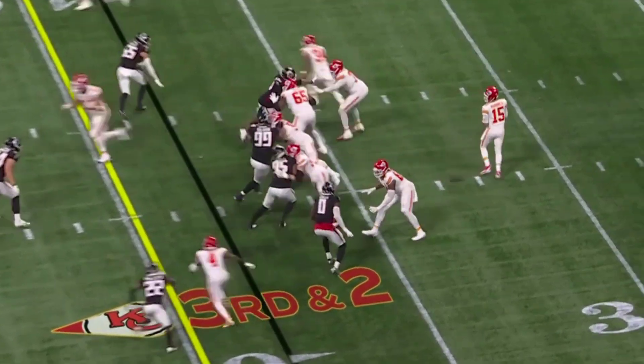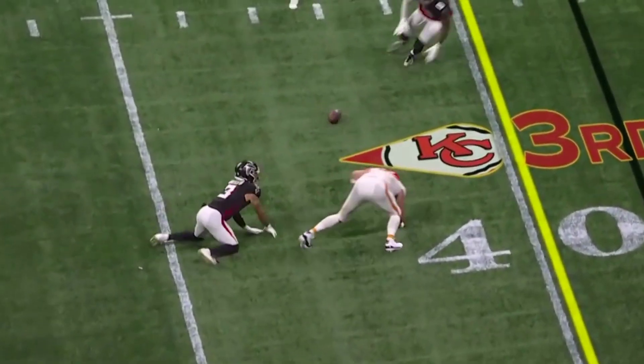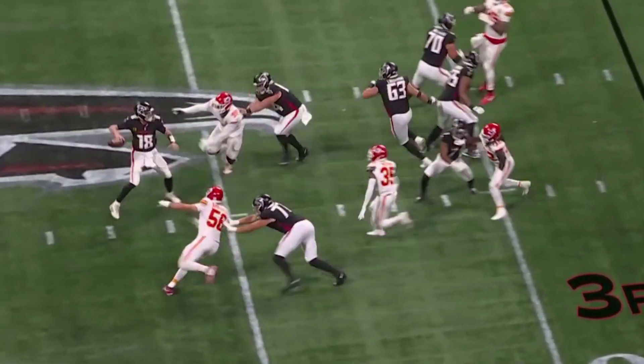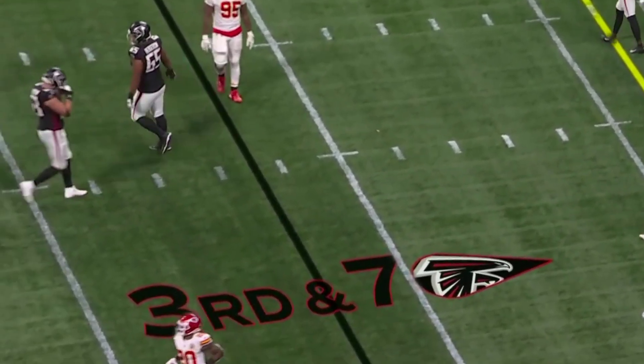Here's 3rd and 2. Mahomes in the middle. Kelce didn't hang on. Bolton does that, but he stays in. 3rd and 7 — here comes more pressure on Cousins. Gets it away — incomplete, trying to get it to Robinson.